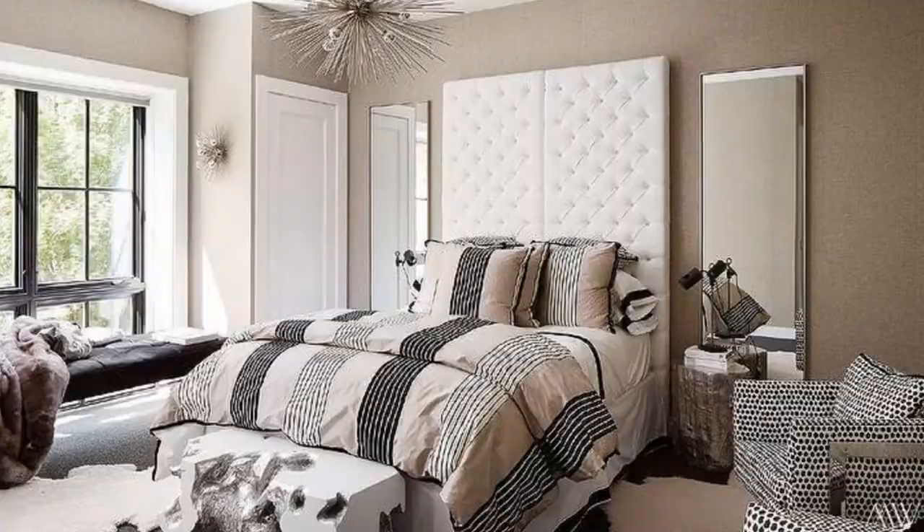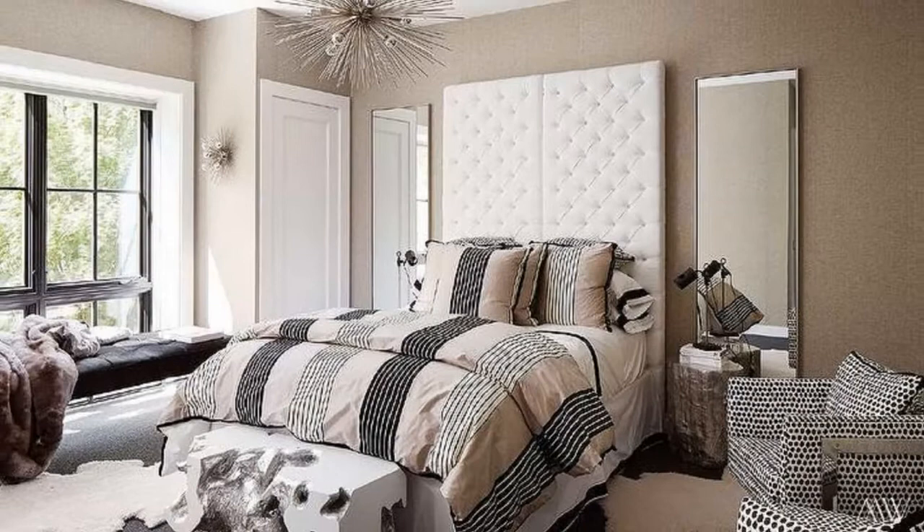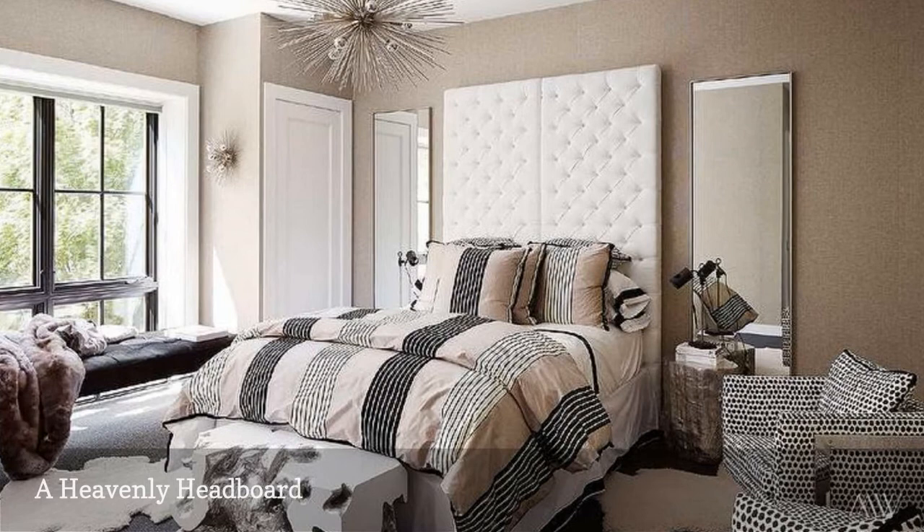Stunning is in the eye of the beholder, of course, and different people have different decorating styles. But one element that everyone seems to agree on is an impressively tall headboard, like the one in this bedroom from Megan Winter's design.